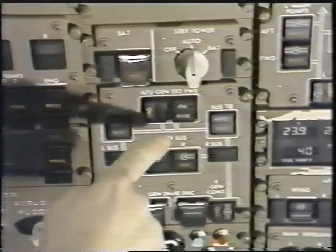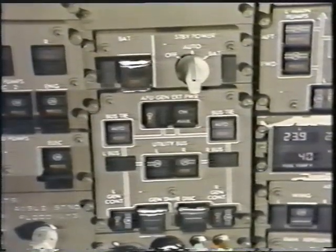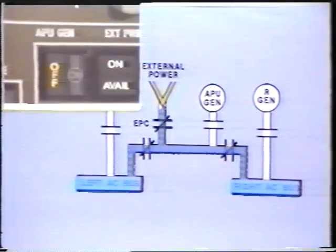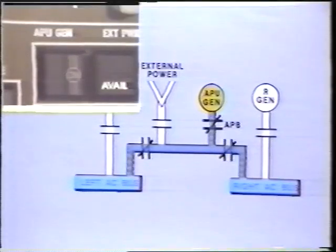External power protection and control has also been automated. When external power is connected to the aircraft, an available light on the electrical panel will be illuminated, indicating the cable is connected and source power is acceptable. Ground service bus power is controlled by a momentary push-button switch on the forward flight attendant panel. Pressing the external power momentary switch closes the external power contactor and powers the tie bus; bus tie breakers automatically close to power the right and left buses, and any closed generator breakers are automatically tripped. With the APU started and running, pressing the external power switch again causes the external power contactor to open and the auxiliary power breaker to close automatically.